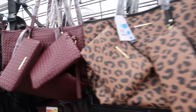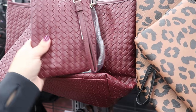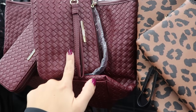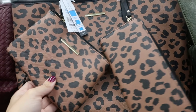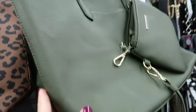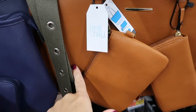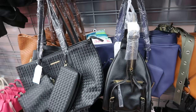Time and True has new totes that come with a wallet and a little wristlet. There's a weave style, cross-grain green with leopard, pebbled olive, pebbled camel, blue cross-grain, and black/camel weave. These are $29.97.